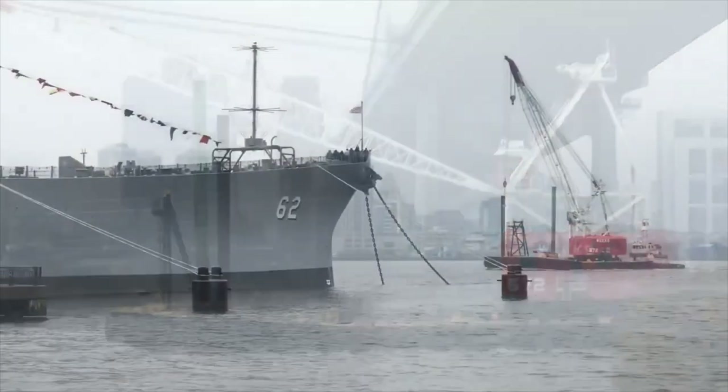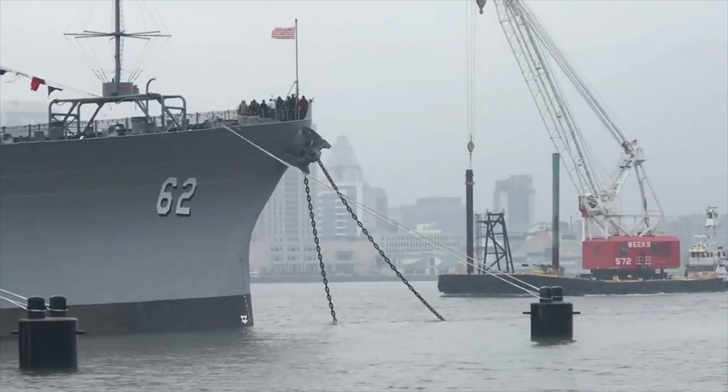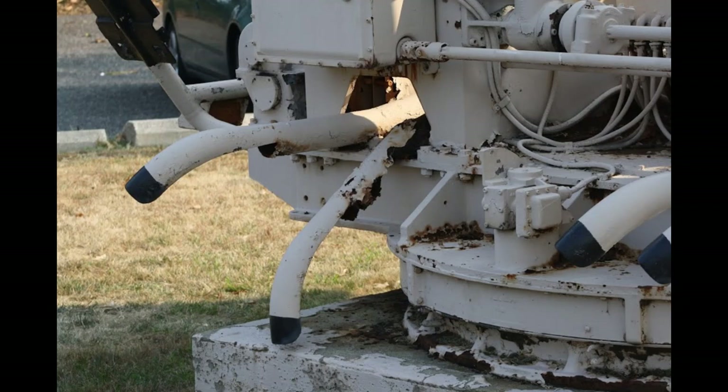It sat there, rusting and not moving, for half a century. As an example of how badly the gun had decayed, take a look at this part that was replaced.